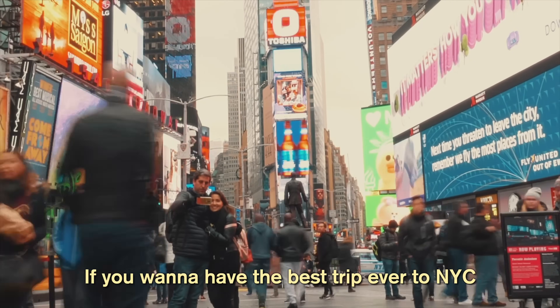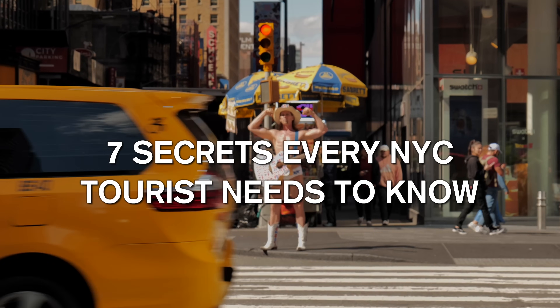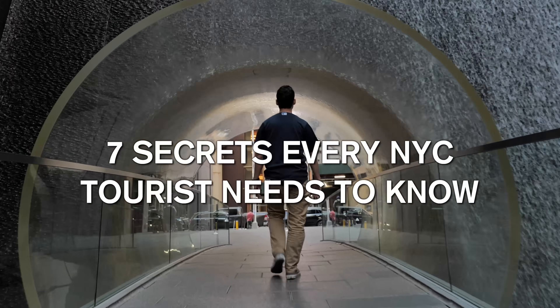If you want to have the best trip ever to New York City, it pays to know some tricks. Today I'll be sharing seven secrets every NYC tourist needs to know - these could make your experience a lot easier here.